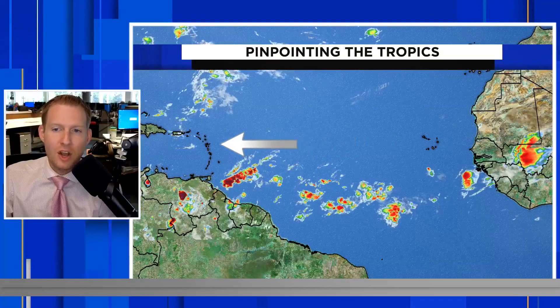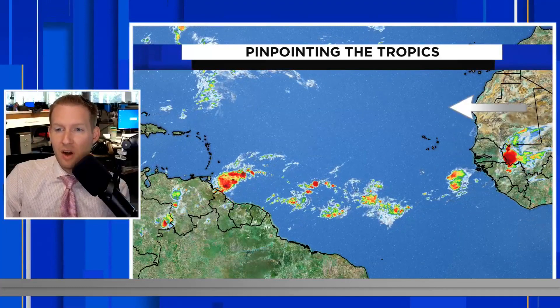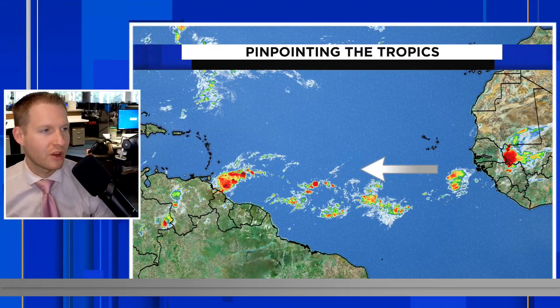The good news is that none of these are expected to develop. We now have a nice chunk of Saharan dust riding just to their north, and that is one of the reasons why we have all this clear sky from the Leeward Islands back to the Cabo Verde Islands — because we have the dust in this area. Notice just outside of its influence, we have those thunderstorms rolling across. The dust really does do a number in helping to limit activity this time of the year. I'll show you where we stand and why we're a little above average in the tropical department.